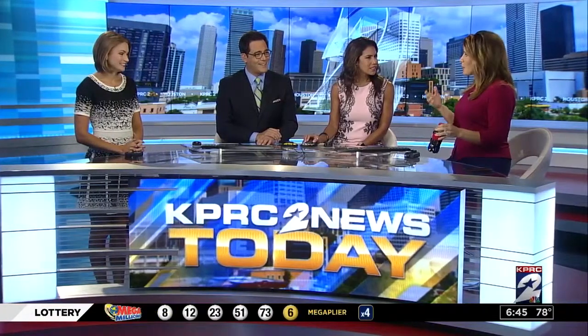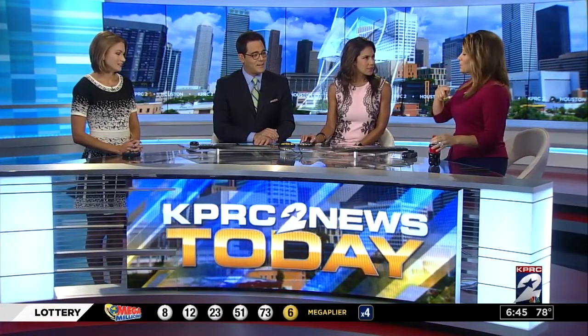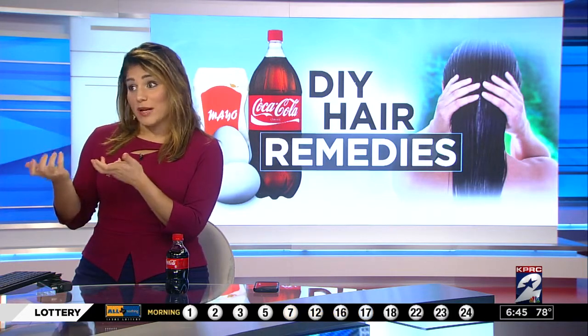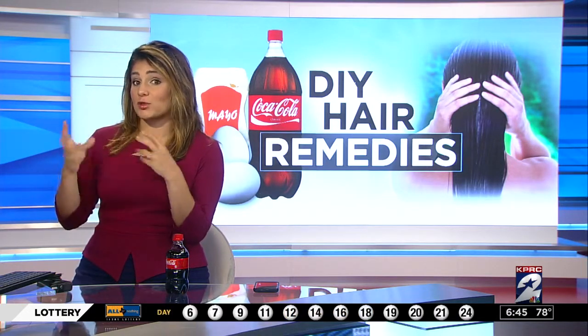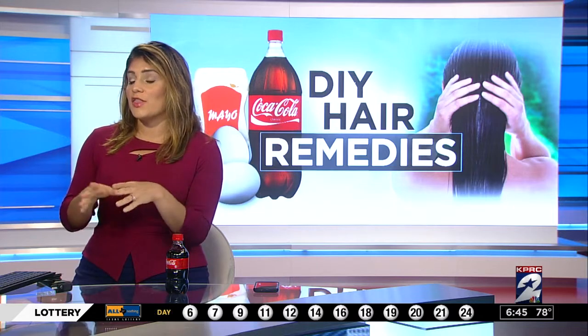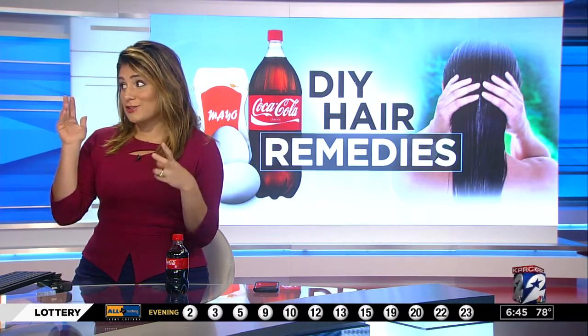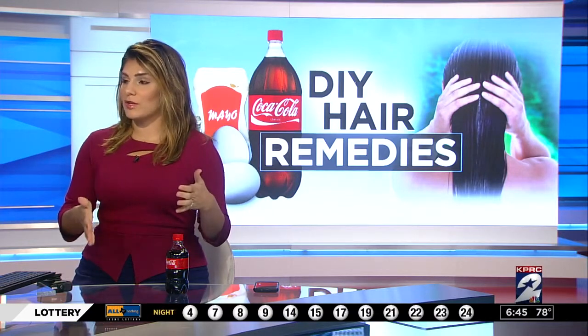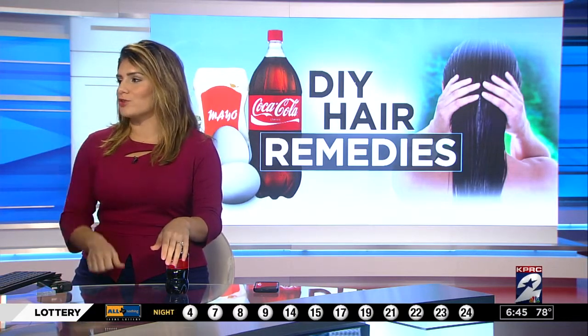So how long are you supposed to leave these on? You don't want to leave mayonnaise or something else on your hair for too long. The Coke you can just put on and rinse out. That mayonnaise we talked about in the 5 o'clock hour — you can put it in for about 20 minutes and then rinse it out, almost like using it as a mask. The Listerine for dandruff you don't want to leave on more than an hour — 20 minutes to an hour — because the alcohol will start drying your hair out.